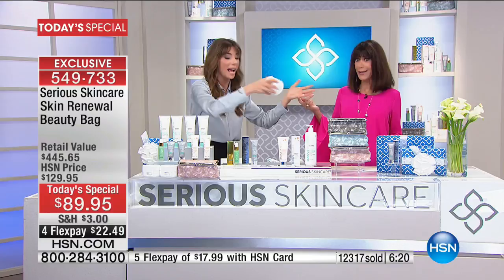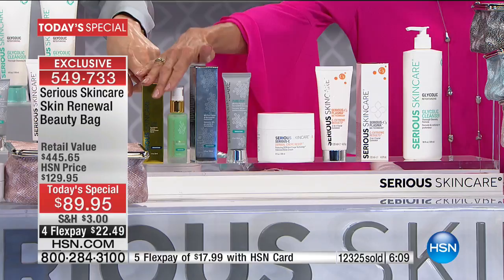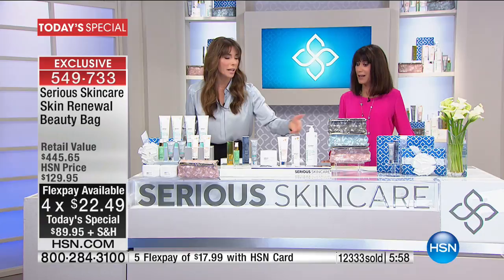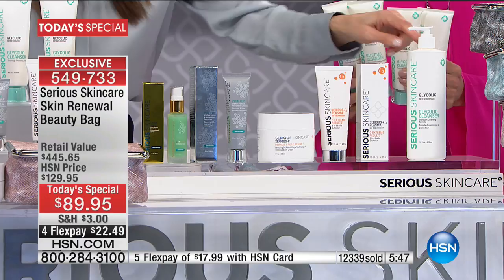We already have a clock on screen. If you were just to buy the Derma Crepe double size, that's $80. Then $80 for the C plasma double, $123 for the Pure Pep, $99 for the Ultramare — and four times the size of your glycolic cleanser. Each cleanser is $23, so that's almost $90 in cleanser alone — basically the price of the today's special. Just get your cleanser and then get everything else essentially for free.